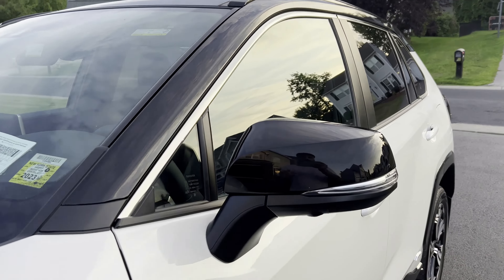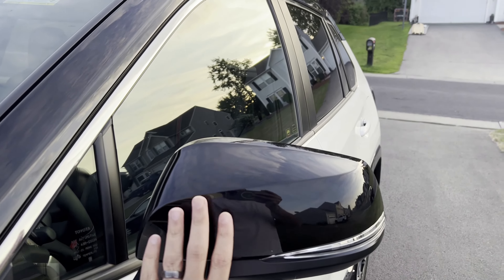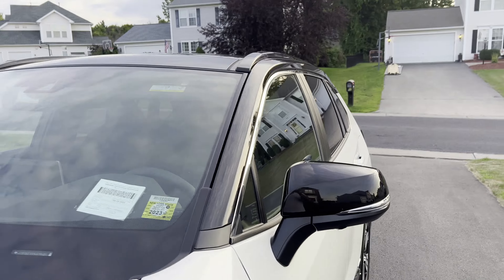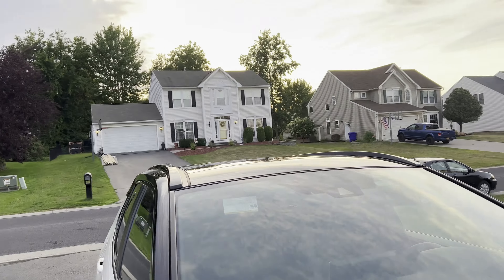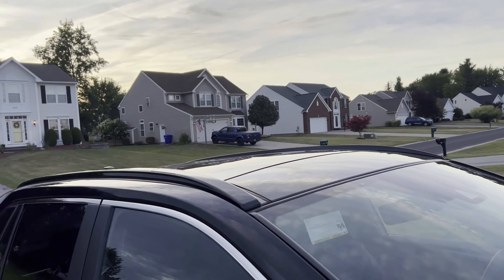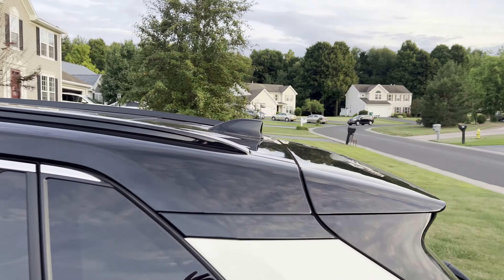Looking closer at the vehicle, you can see the side lights on the mirror here. The mirrors are a gloss black finish. On the top, these also have roof racks attached, and there is a nice fin on the back as well.